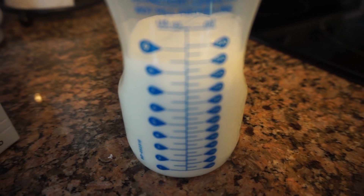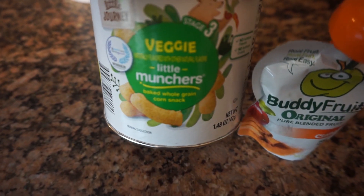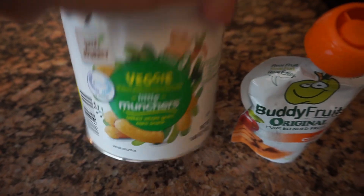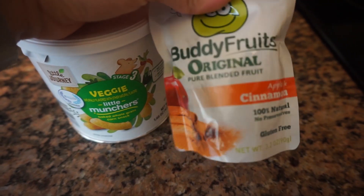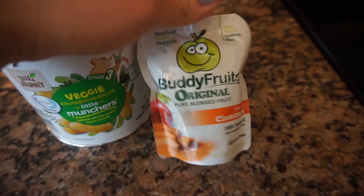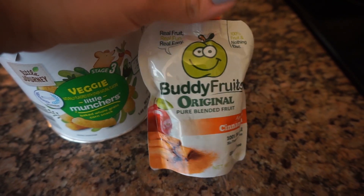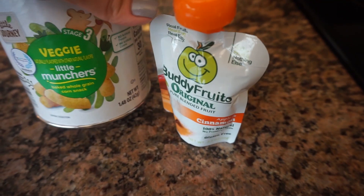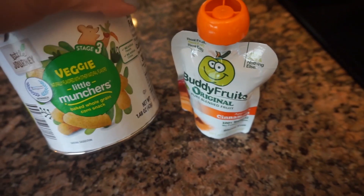It's about 11 so I'm just going to give her a light snack. She's going to have some Cheeto puffs — the veggie kind, she really likes those — and then one of these apple and cinnamon pouches we got from Chick-fil-A. She didn't get to eat it there, so I'm just going to let her have it now. And of course her water.